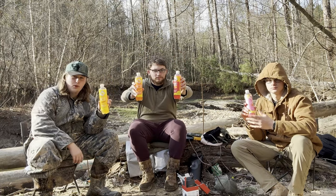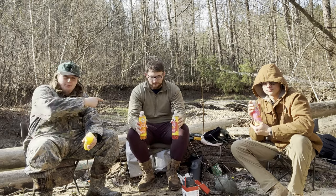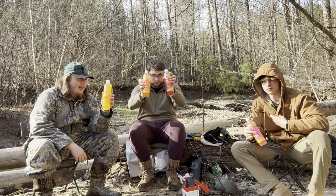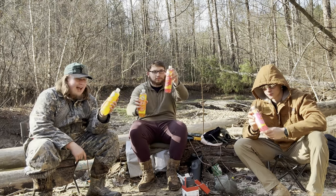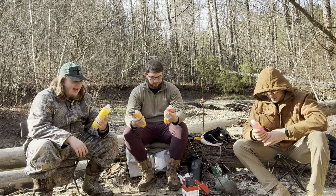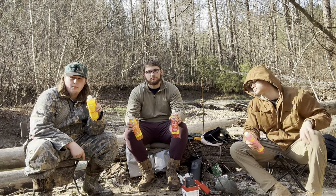Hey y'all, this is Southern Woods here. Welcome to another ranking video. As always, I have my good friend Declan with me and my brother Anthony. Sparkling Ice has come out with Starburst flavors. You got the yellow, you got the orange, you got the red, and you got the pink — arguably everyone's favorite. So we are going to try these out today and see which one is best and see if they are worth your money.